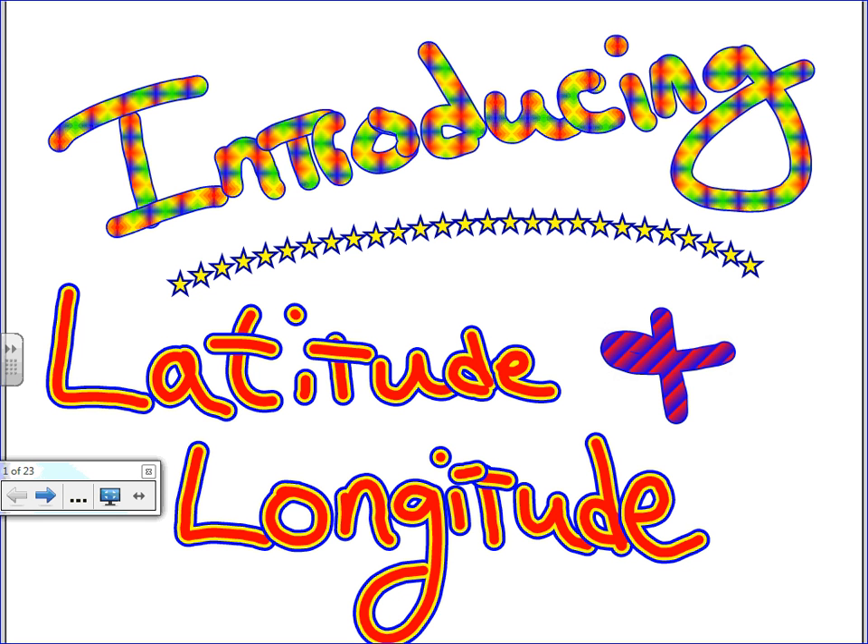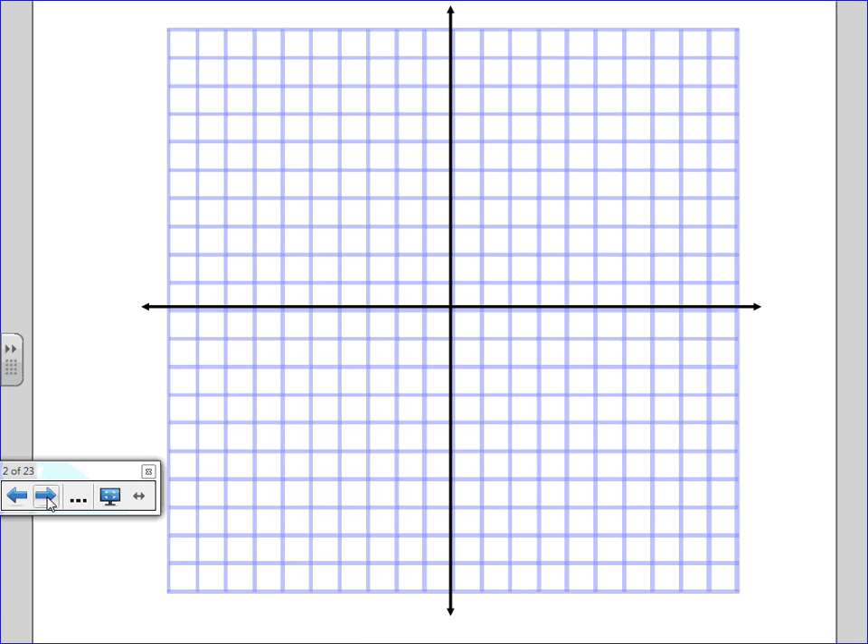Latitude and longitude is nothing more than a grid that's put on the globe — imaginary lines on the globe to help you locate something. Remember the first theme of geography? The first theme of geography was location. Latitude and longitude can be used to find absolute location. You cannot go outside and look down at the ground and find lines of latitude and longitude. They're all up here in your head.